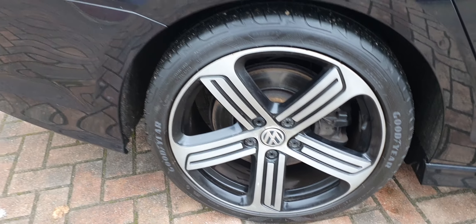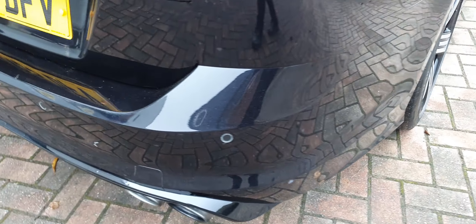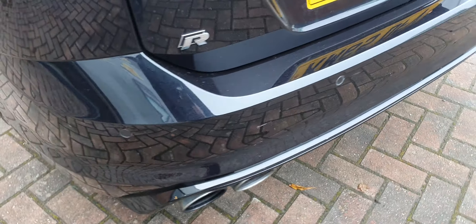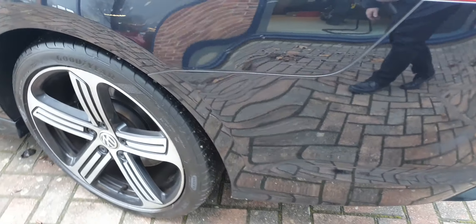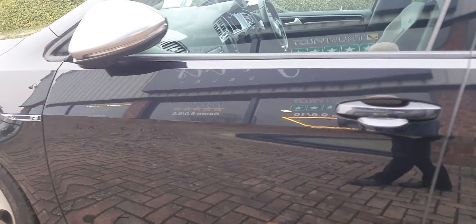Offside rear alloy, again completely unmarked. Rear parking sensors. Nearside rear alloy — and again, perfect all the way down through the near side of the car.